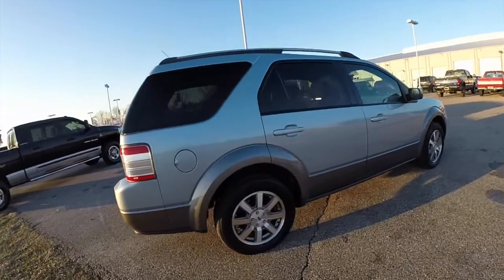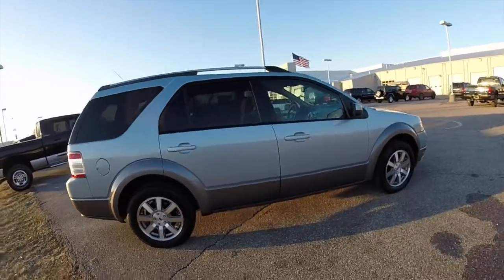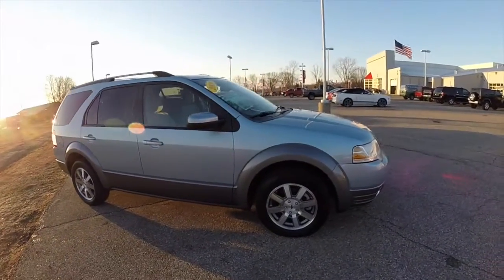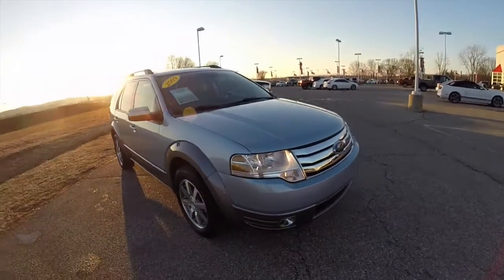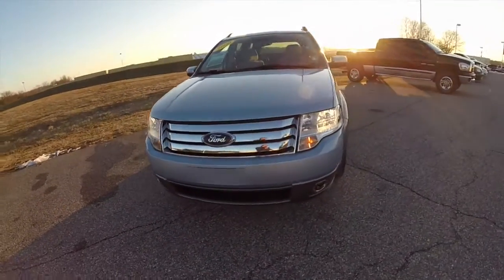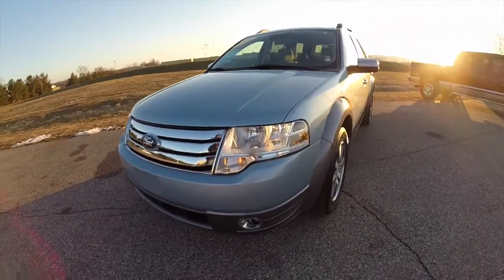This does conclude our quick walk around look at this 2009 Ford Taurus X SEL. If you have any questions or would like to see this vehicle, please contact our showroom — one of our friendly sales staff will be more than happy to answer any questions you may have. And as always, thanks for watching.